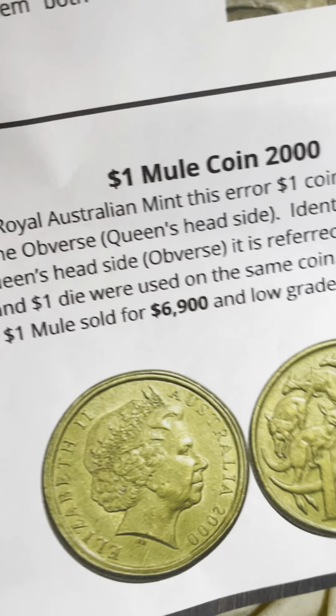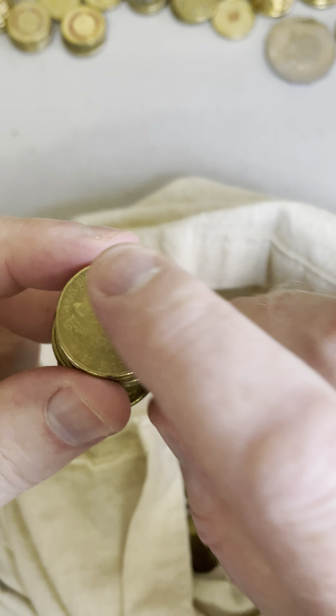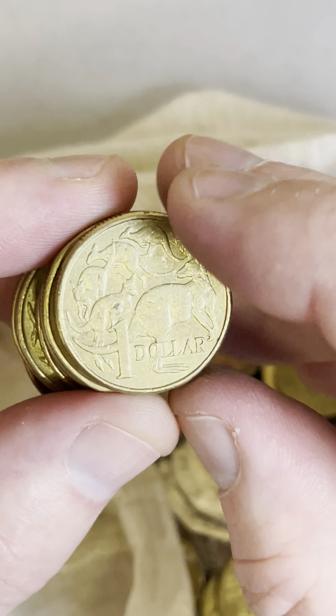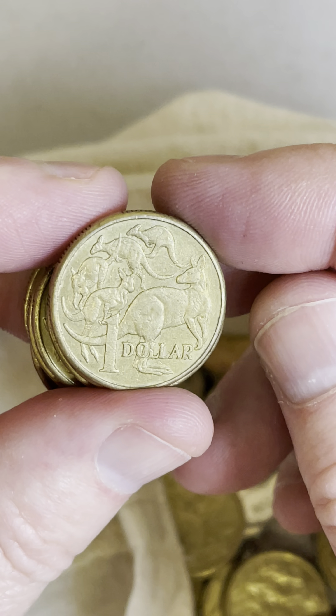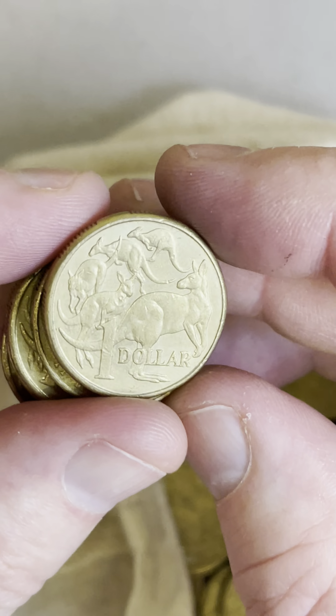$6,900 in perfect condition — one of those sold for. So keep an eye out for those because people do find them, and I'm keeping my eye out all the time. That's what you look for, but there's plenty of things to look for on those $1 coins. Let's see if we can maybe snag a few things in this little search right here.